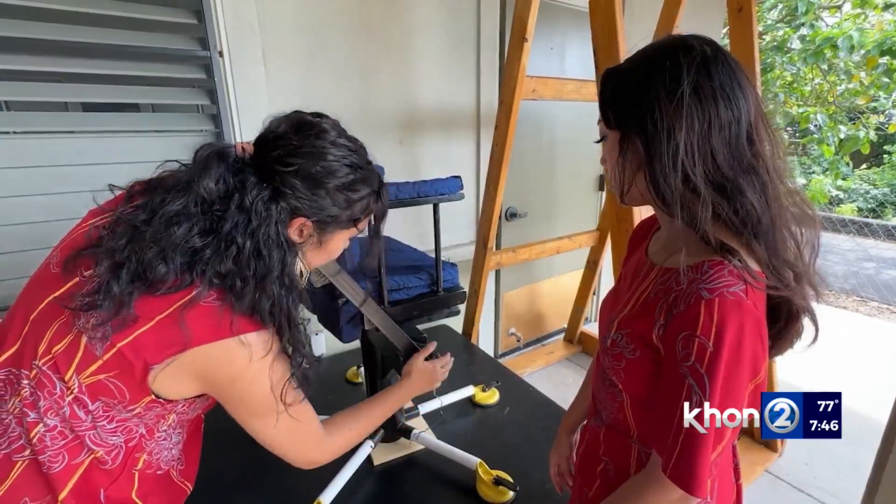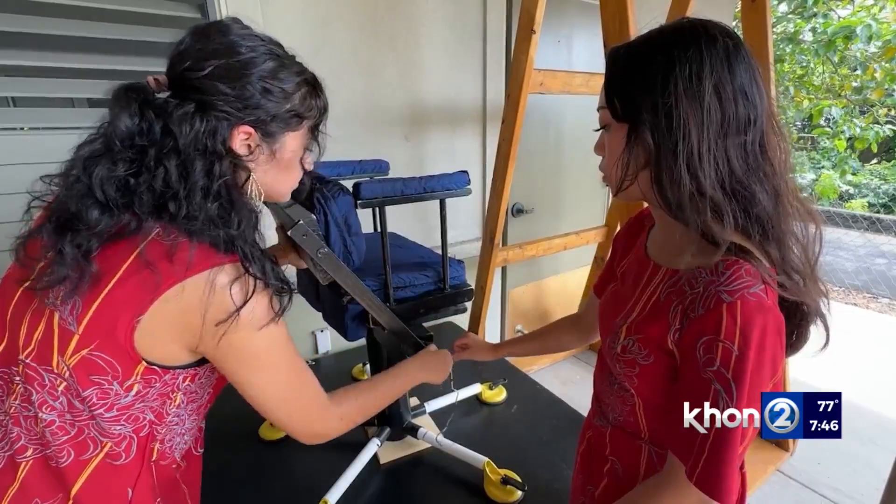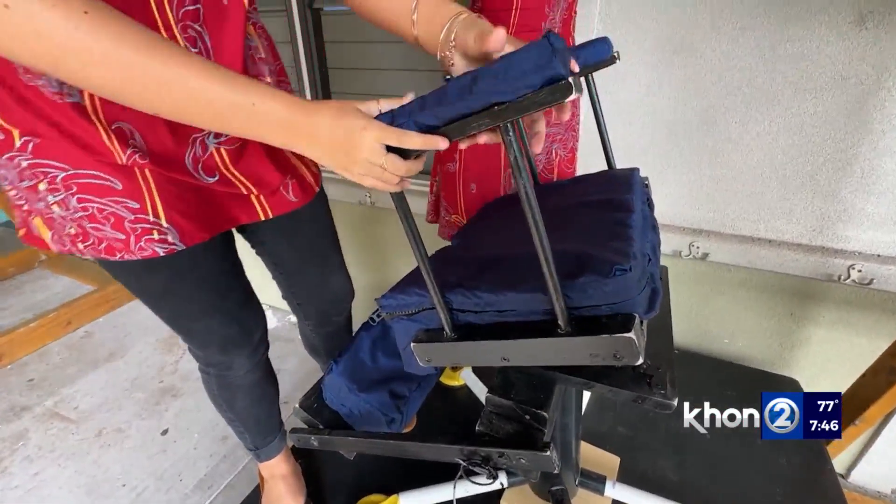Something we learned is if you want to make something work and build something that works, you have to experiment a lot. A lot of hours were put into this chair.